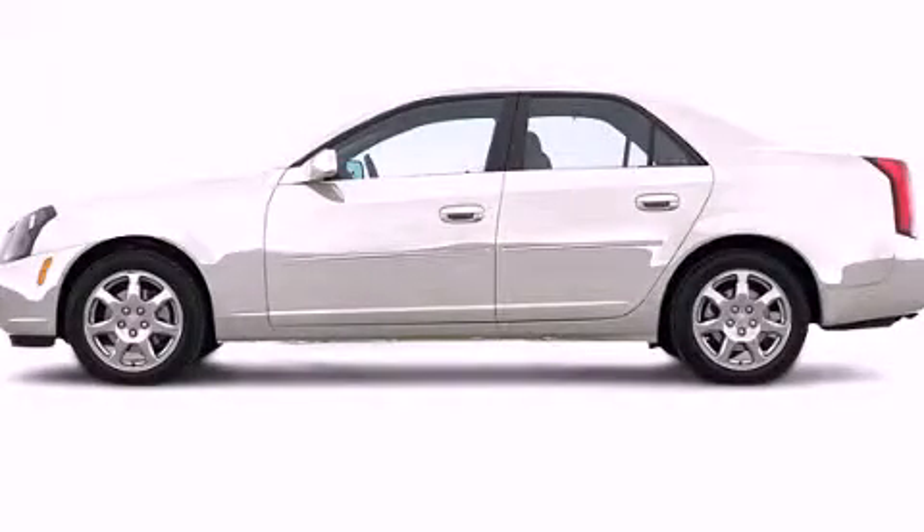This is a 2004 Cadillac CTS. A great fit and finish.